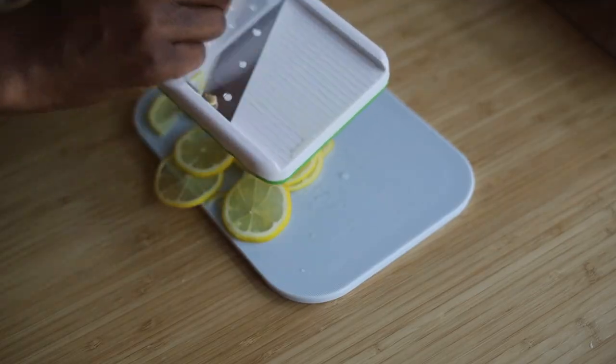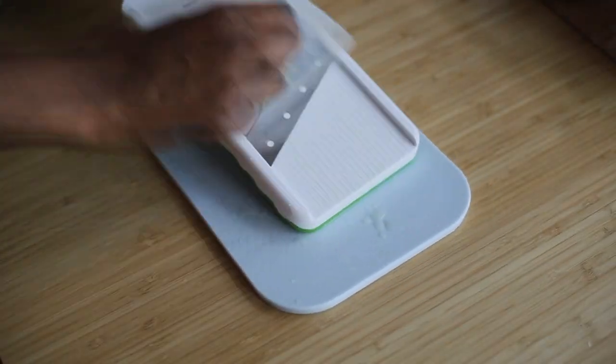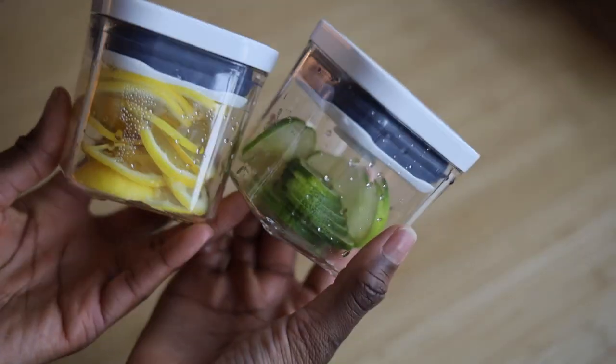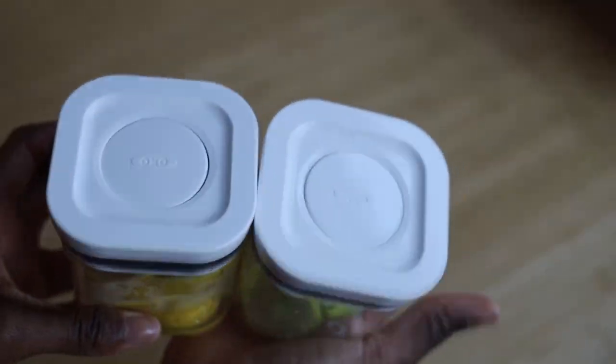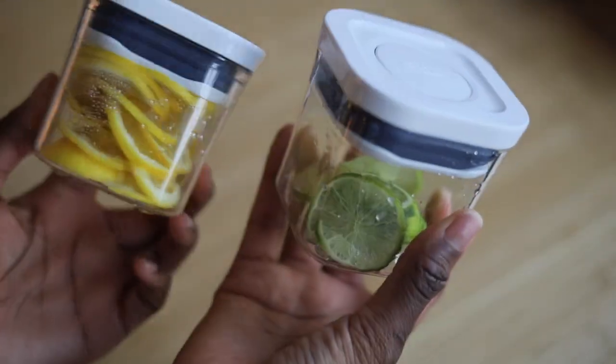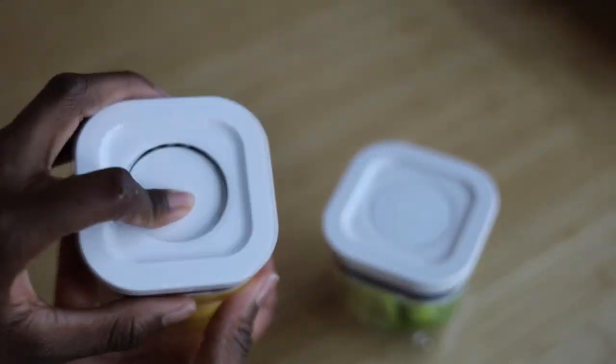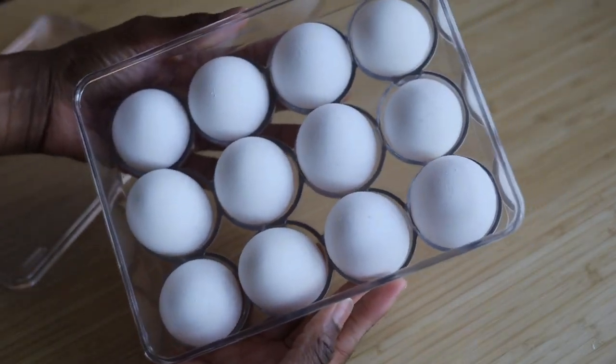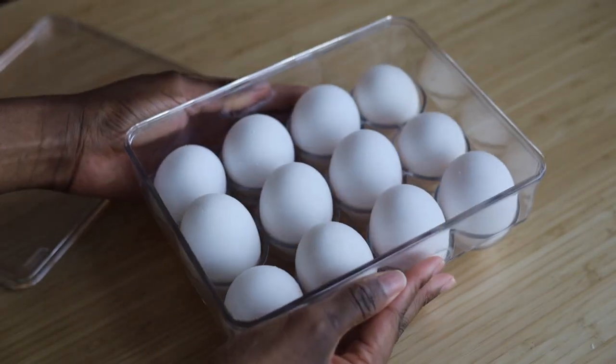If you like adding lemon and lime to your water frequently, consider using these small pop containers to prep your slices for a few days. I started doing this last year and it saves me so much time in the mornings. Having a clear egg container is also a great way to quickly see how many eggs you have left in your fridge.